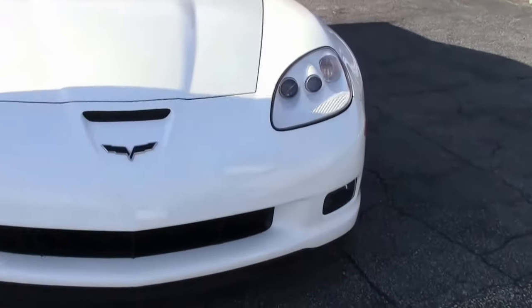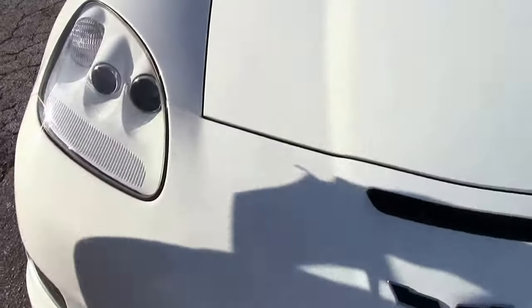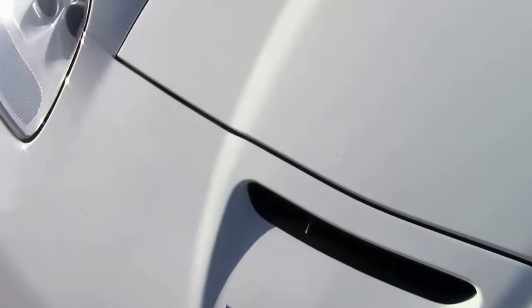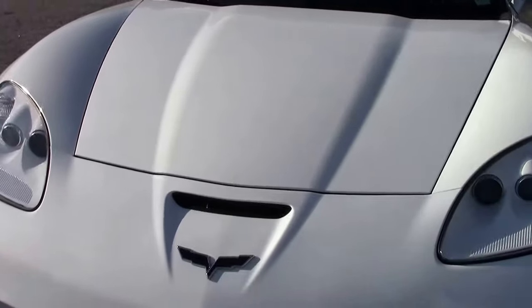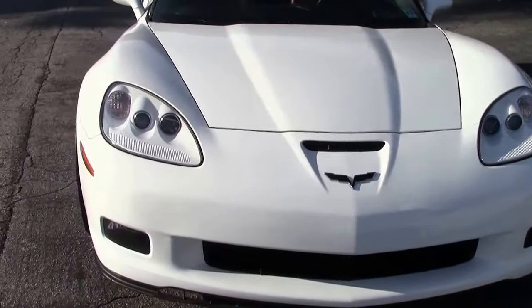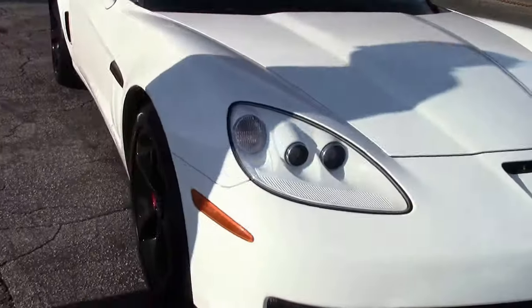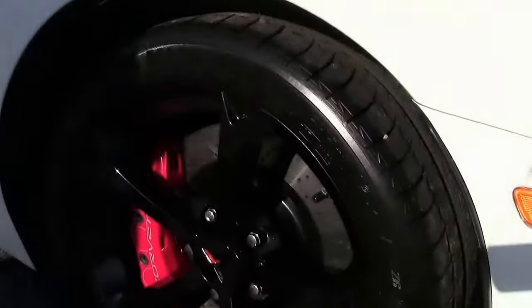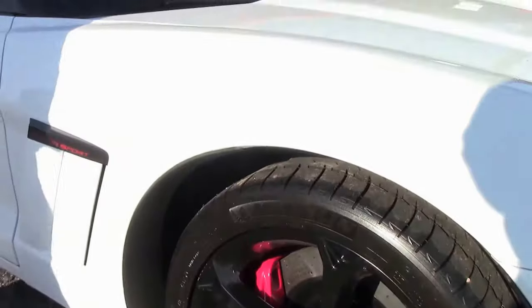We'll start with the lenses, of course. Those are nice and clear. They have blacked out the Corvette logo. I don't notice any rock chips or major issues with the paint. It's a very nice shape. It is wearing a set of Michelin Pilot Sports, with beautiful red calipers and black wheels.